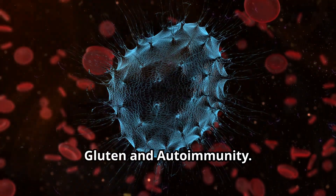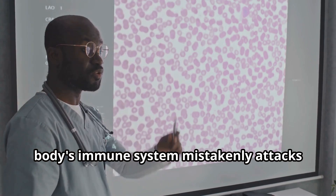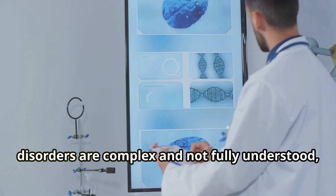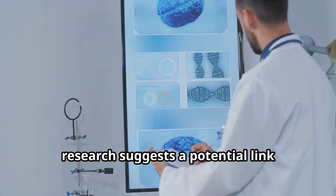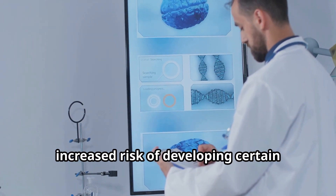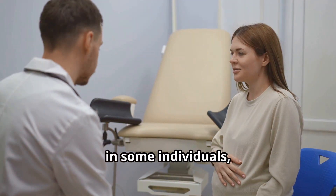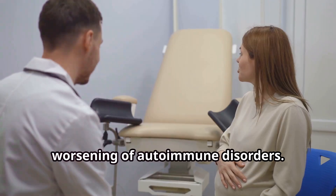Autoimmune disorders occur when the body's immune system mistakenly attacks its own tissues. While the exact causes are complex and not fully understood, research suggests a potential link between gluten intolerance and an increased risk of developing certain autoimmune conditions. Gluten intolerance can trigger an immune response that, in some individuals, may contribute to the development or worsening of autoimmune disorders.